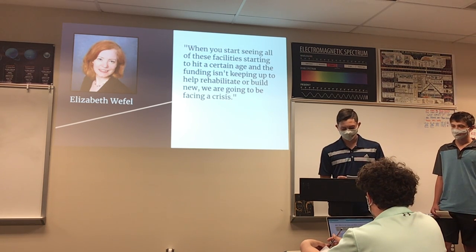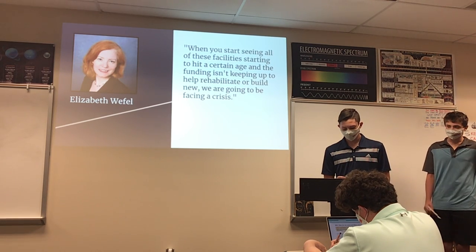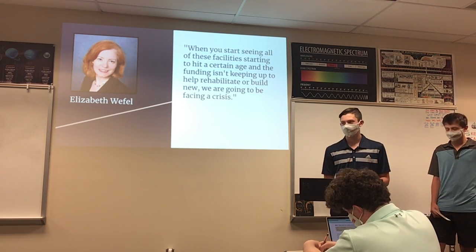This problem poses two solutions: one, a complete replacement of all faulty lead service pipes, or two, a constant watch over the quality of the water that is shared publicly.